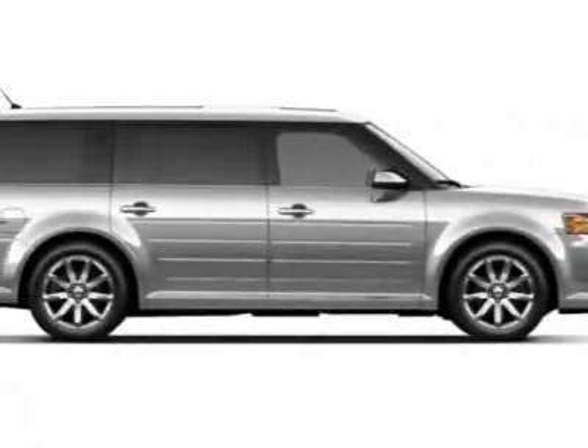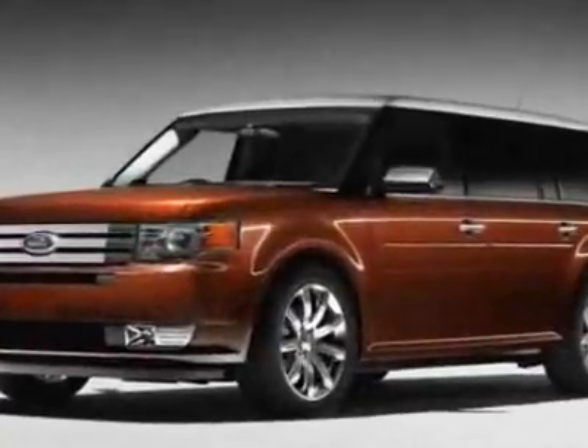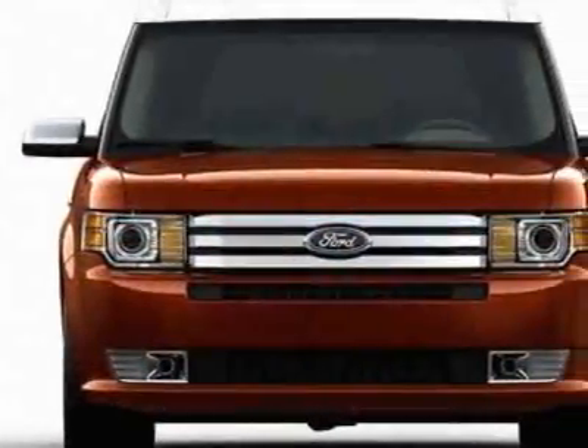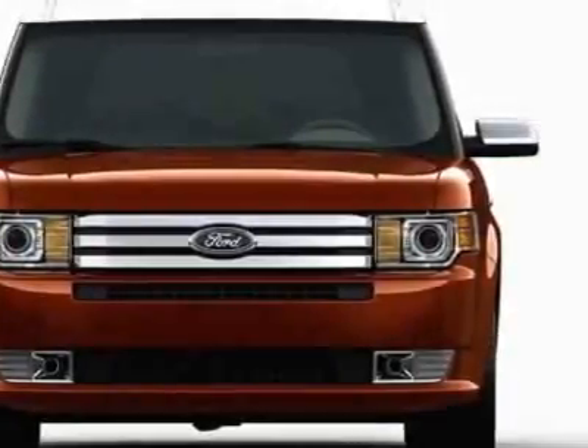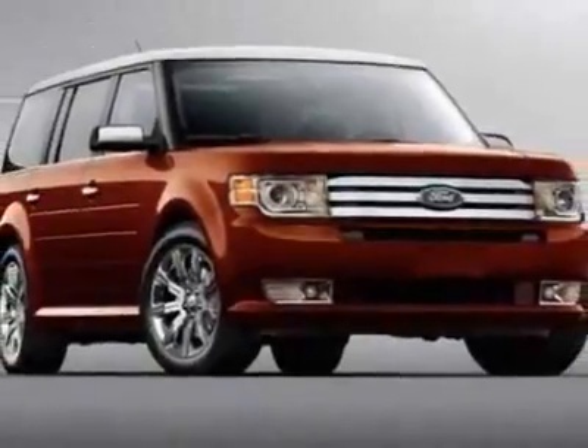Take a look at this 2009 Ford Flex. This Flex has just under 26,500 miles. This vehicle has a limited warranty and gets an estimated 16 miles per gallon in the city and an estimated 22 on the highway.